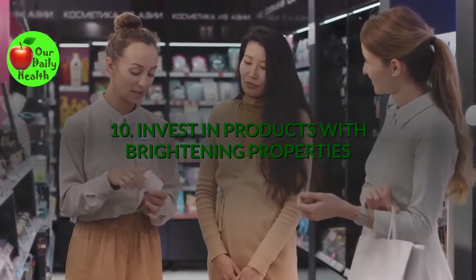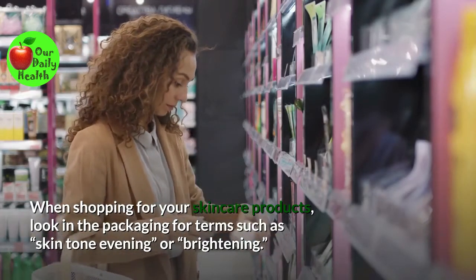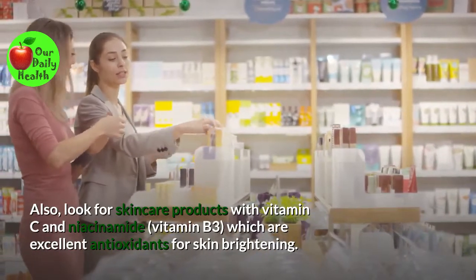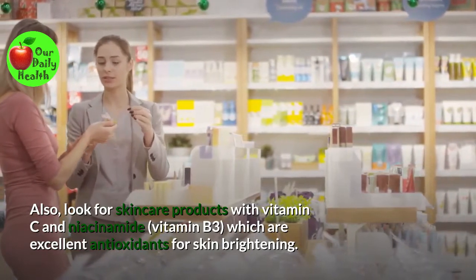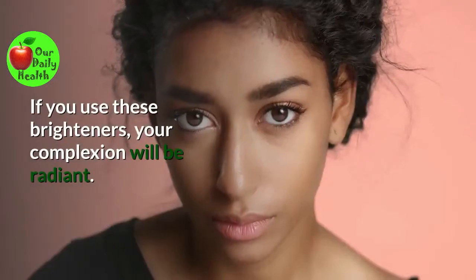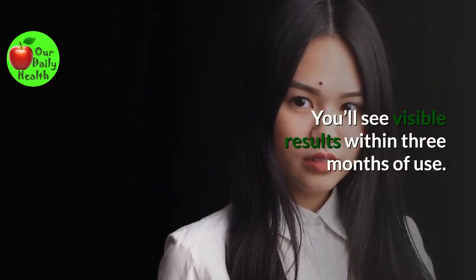Number ten: Invest in products with brightening properties. When shopping for your skincare products, look on the package for terms such as skin tone evening or brightening. Also, look for skincare products with vitamin C and niacinamide (vitamin B3), which are excellent antioxidants for skin brightening. The two ingredients inhibit the production of pigment that causes spots. If you use these brighteners, your complexion will be radiant, and you'll see visible results within three months of use.